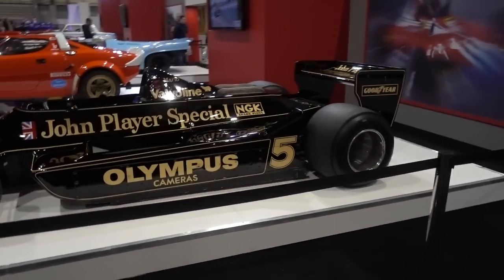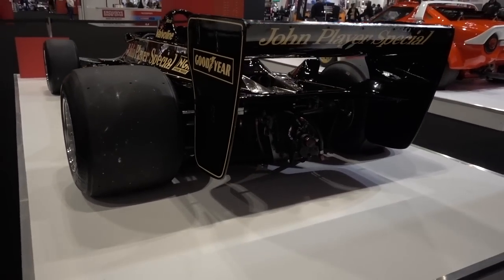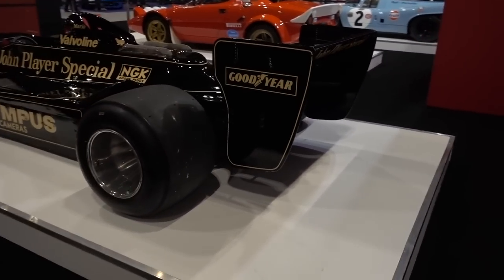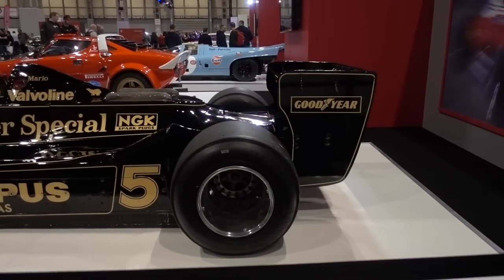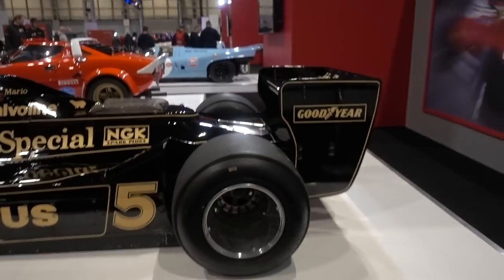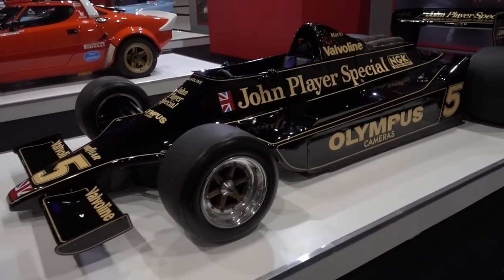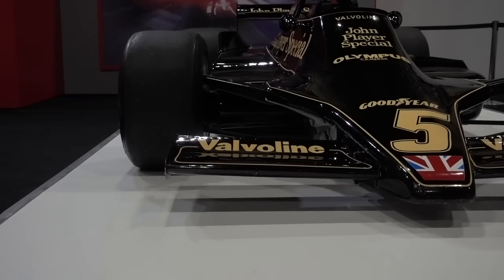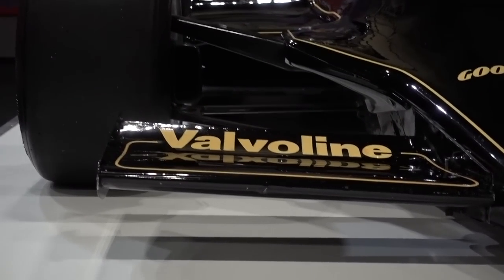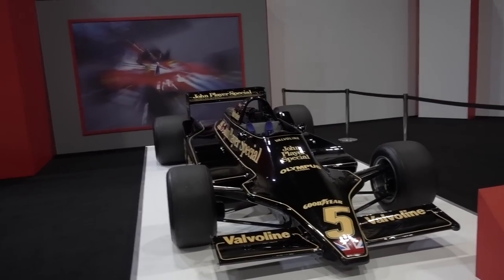Moving on even further into history, this is the Lotus 79, the famous ground effect car — very relevant to modern day because in 2021 ground effect will be making a return. These old cars are just something else. The back of them is absolutely huge — so much massive engine. The drivers are so close to the front of the car, literally by the front wheels. You can see the Venturi tunnels, and the John Player Special livery is very iconic.